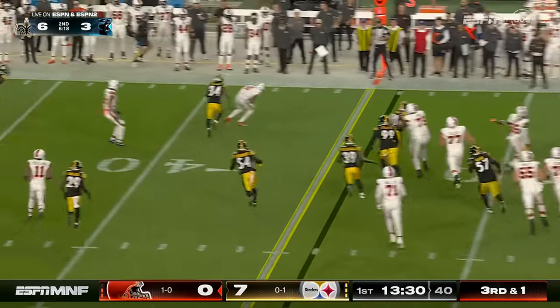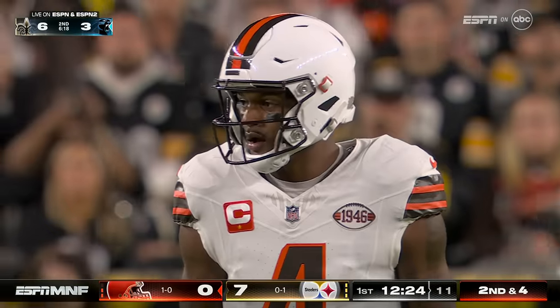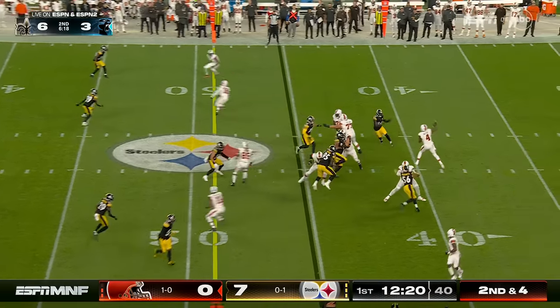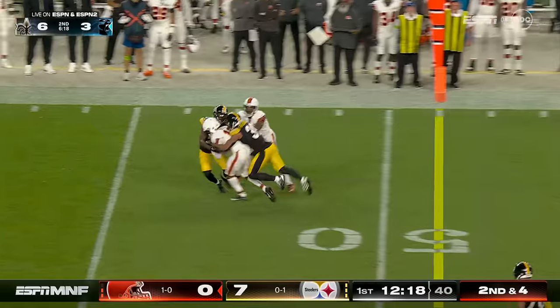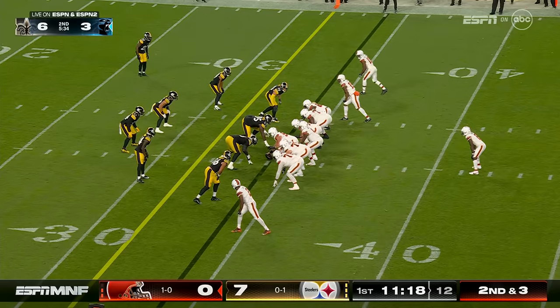Watson to his right, throws low but caught in the first down for Amari Cooper. Elijah Moore starts in the backfield and now in motion, quick throw again — a spinning grab and a first down as the catch is made by David Bell.